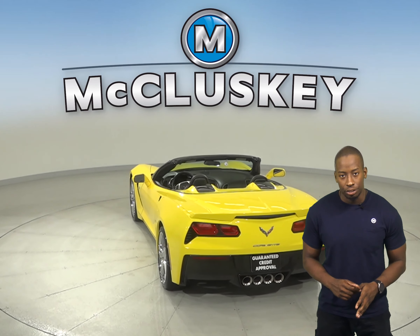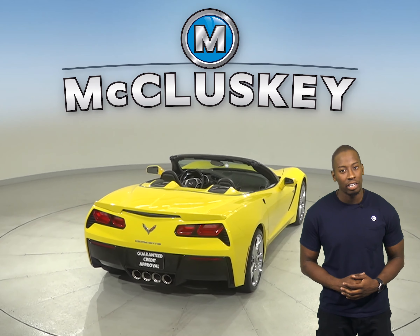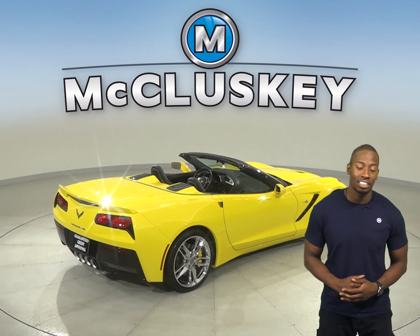You'll have an array of features such as leather seats, a backup camera, heated seats, remote vehicle start, and navigation, so you'll never get lost during your commute.